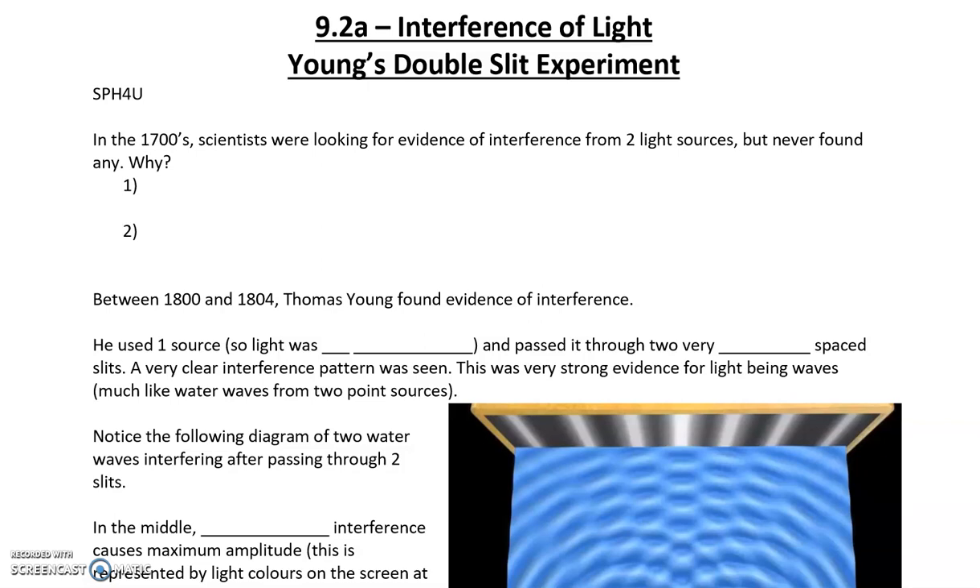Hi everyone and welcome to this video on interference of light, Young's double slit experiment. It's Mr. Hamilton.